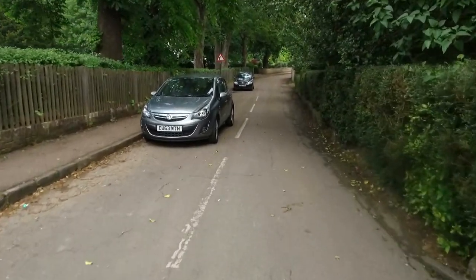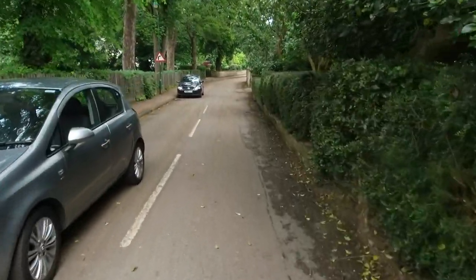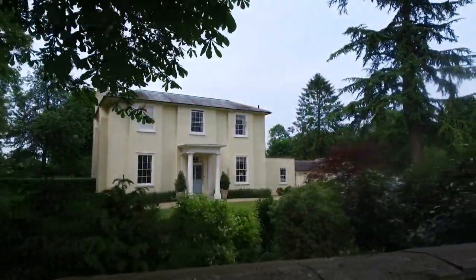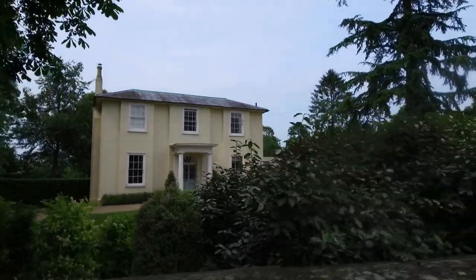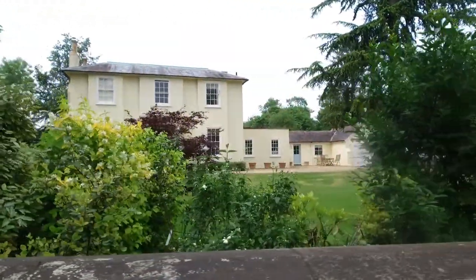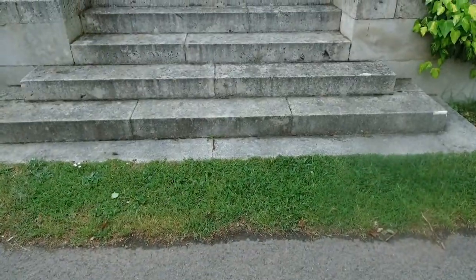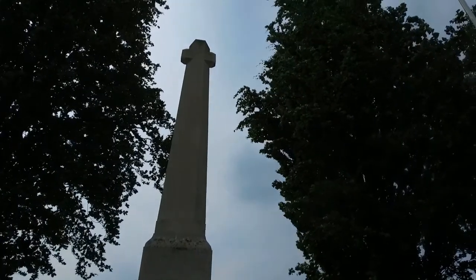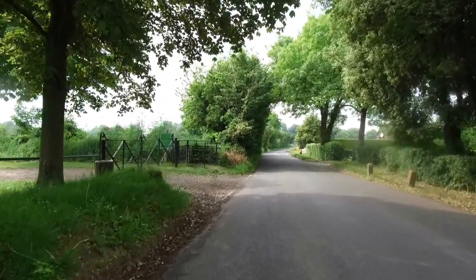We'll continue walking in the back streets of Ashwell. Like all villages, there's a memorial for the people who fell in the great wars.